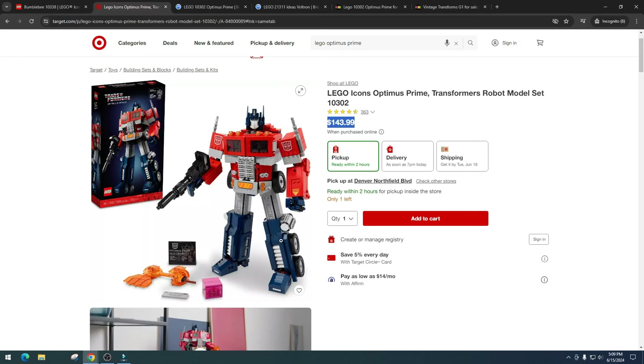The main complaints about Optimus Prime are the legs — they're kind of difficult to work with, not really flexible, and that turned a lot of people off. But regardless of those issues, I think the display factor is absolutely amazing. I think he looks like Optimus Prime, they knocked it out of the park. I think this is going to be a set a lot of people regret passing up — kind of like how the Voltron set went. When Voltron came out, a lot of people passed it up, but now it's like a holy grail set.